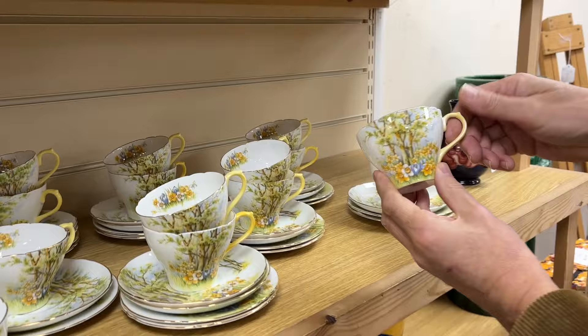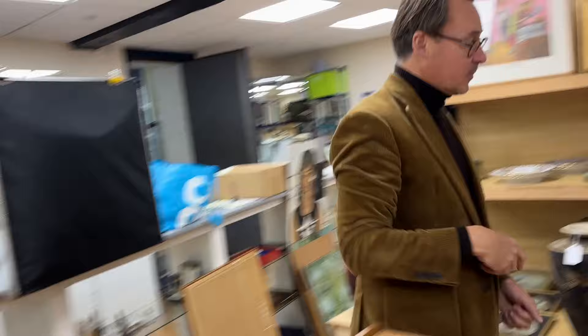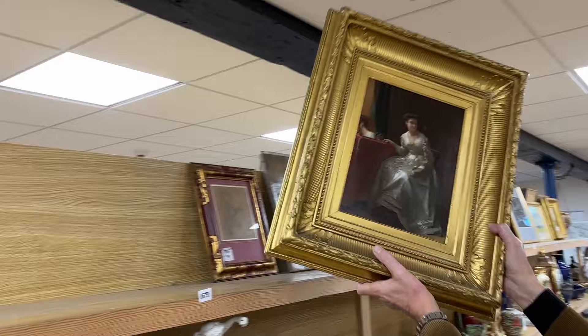There's also what is probably Shelley — yes, Shelley Daffodil Time tea set. Shelley sells well when it's the more deco designs; this as you can see is not overly deco, but it looks like the full set which is nice.